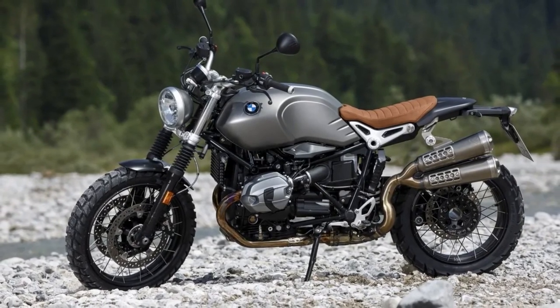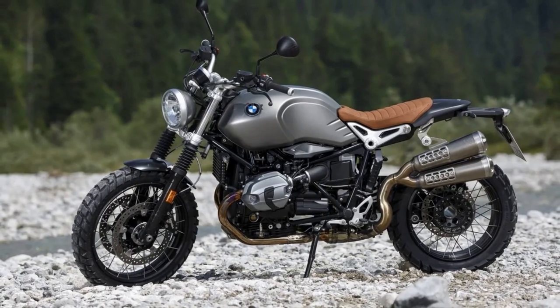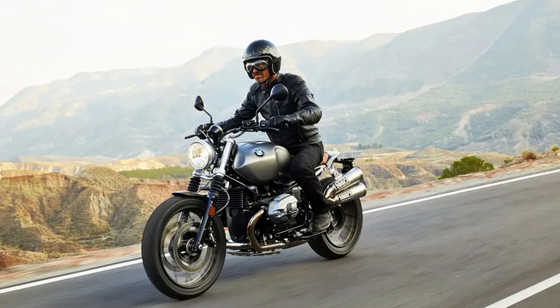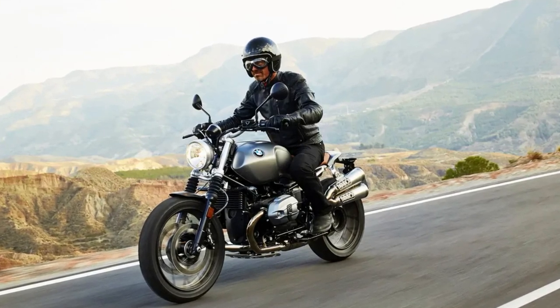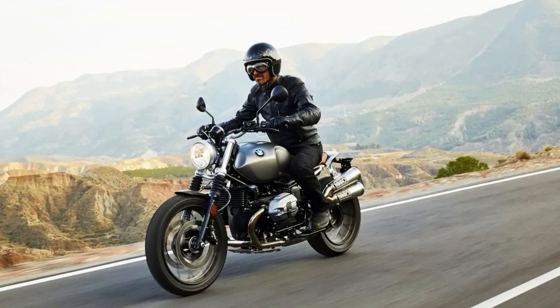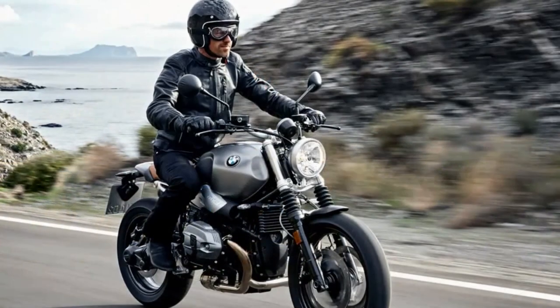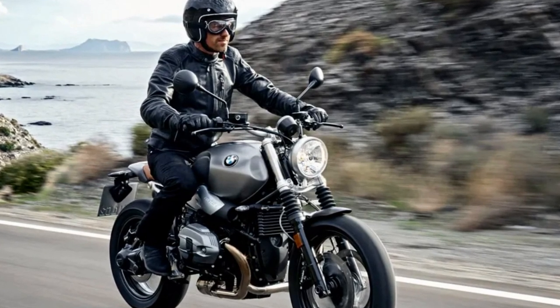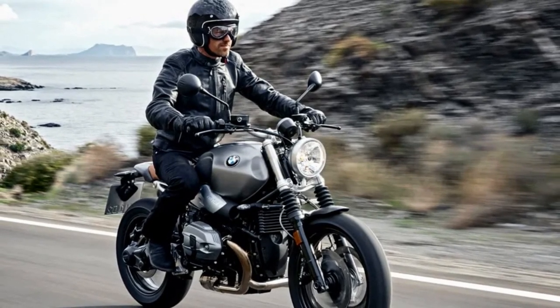In addition to its classic design, the BMW R9 Scrambler comes packed with advanced features like cruise control, heated grips, electronically controlled engine braking, and traction control, making it a true joy to ride. Whether you are cruising down the highway or exploring rugged terrain, the R9 Scrambler is built to handle any challenge with ease.